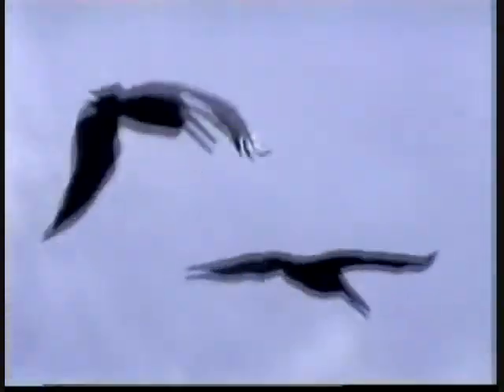The pelicans are very good flyers. It's pretty to watch them soar through the air over the island and the water.